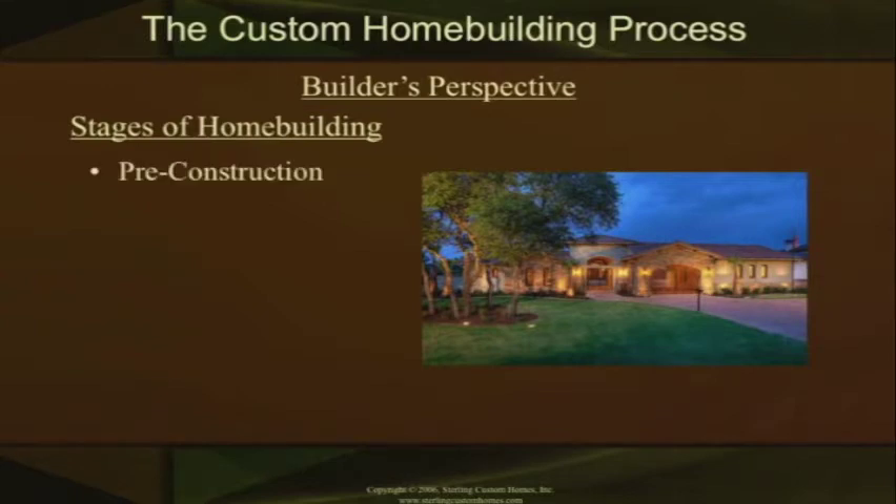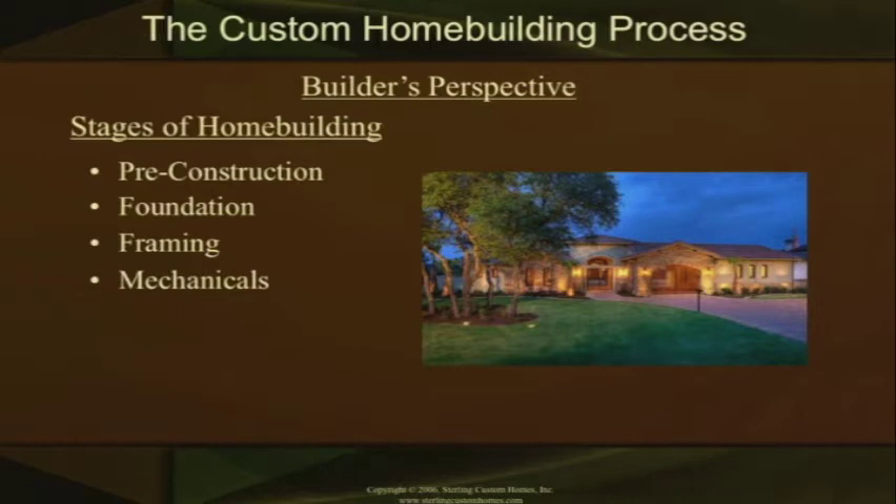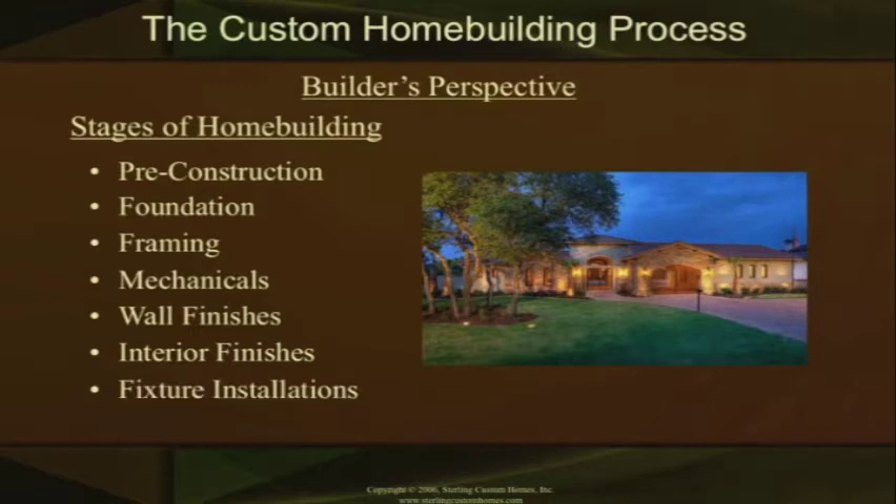We've got pre-construction, and a lot of things in the pre-construction are your plans and your HOA parts of it, your foundation and how the foundation is made and put in place. The framing side is another stage where we actually go through the process of framing your house, your mechanicals which are your electrical and plumbing, your wall finishes, your interior finishes which are a lot of your doors, windows, trim, those type of finishes, your fixture installation — your plumbing and electrical fixtures — and then we finally get to your completion. This is kind of the overview of what a builder is going to be going through during the stage of construction.